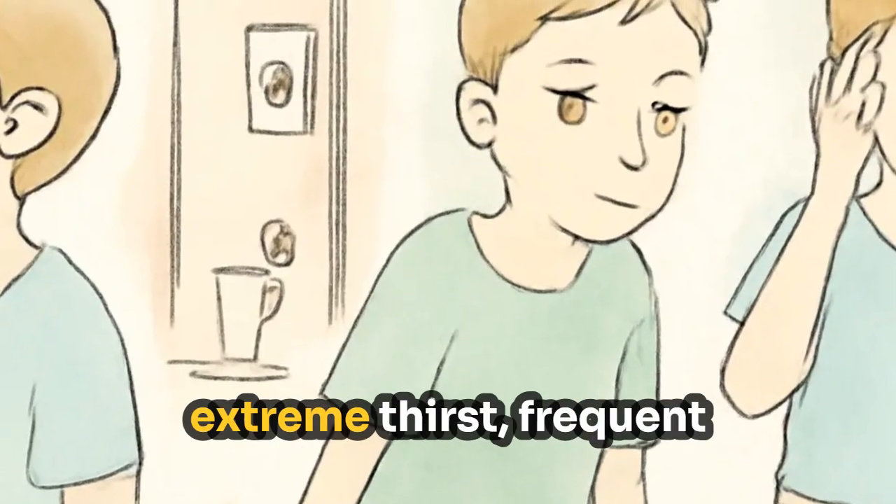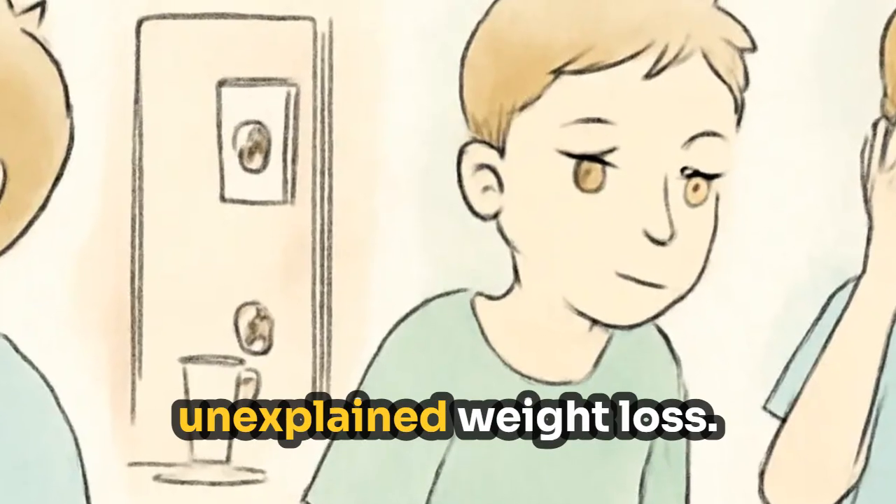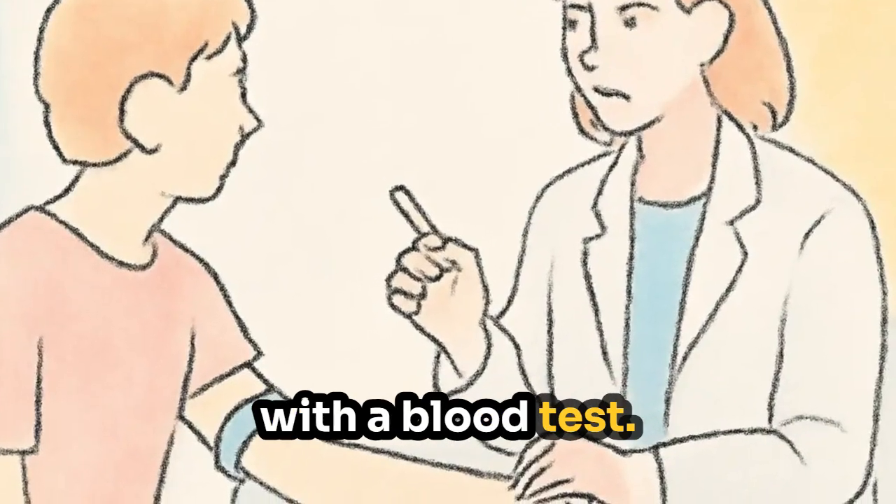Symptoms can appear suddenly, including extreme thirst, frequent urination, fatigue, blurred vision, and unexplained weight loss. Diagnosis is confirmed with a blood test.